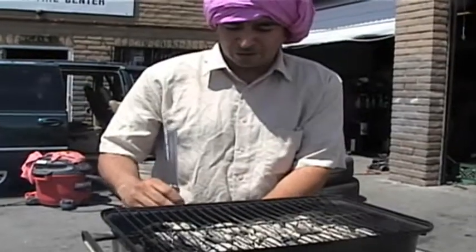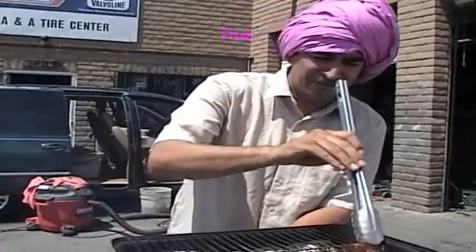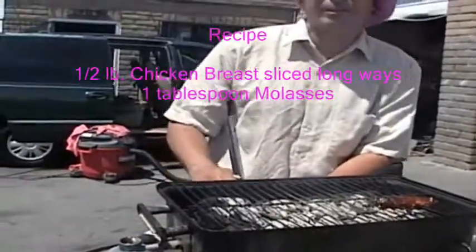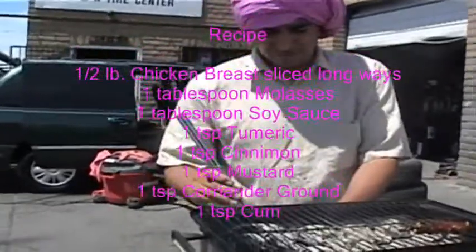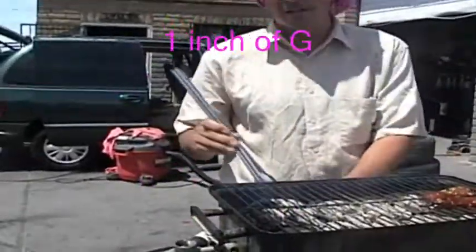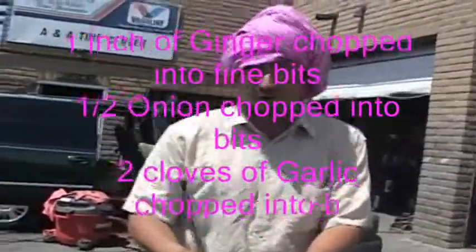We're going to make the chicken tandoori. It's been marinated very well. Today this is a very good chicken — we had to prepare it, marinate it, and put it in the refrigerator for about an hour and a half. This dish right here — I don't know what the name of it is — but it comes all the way from my hometown in India, and that's Goa.